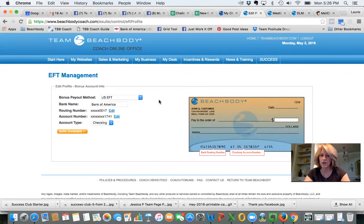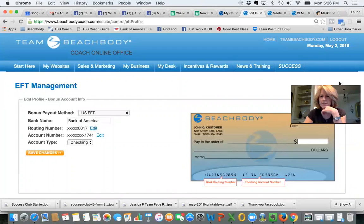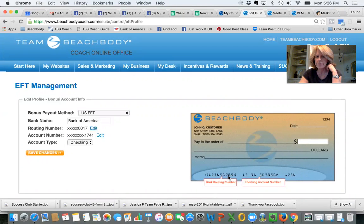My EFT Management is where you enter your checking account information. You need your check to find the routing number — it's the number on the far left. Then your account number is the number in the middle on the right. Don't use the check number, which is on the far right. Your account number is clearly shown on the picture of a check. Enter those details, then click the orange button that says 'Save Changes.'